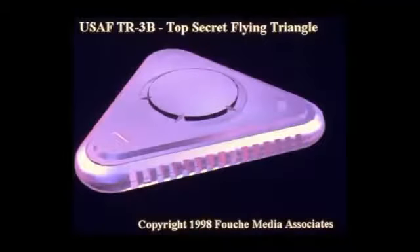The tactical reconnaissance TR-3B's first flight was in the early 90s. The triangular-shaped, nuclear-powered aerospace platform was developed under the top-secret Aurora program. By 1994 there were three billion-dollar-plus operational models. This operational model is 600 feet across.